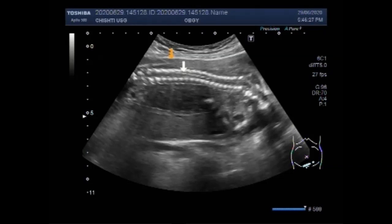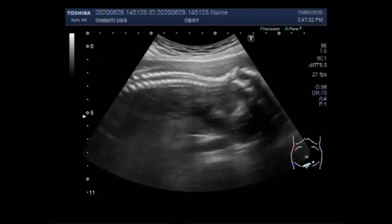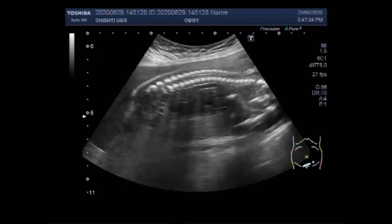Now you can see the fetal spine. Anencephaly is when the neural tube fails to close at the base of the skull. Neural tube defects may be caused by genes passed on from both parents and by environmental factors.